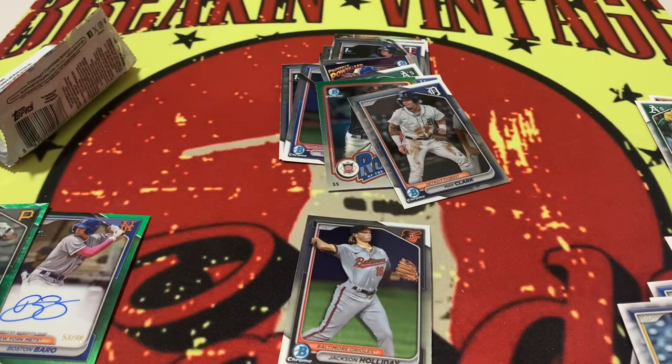That is going to do it for this blaster box right there. Six packs, 12 cards per pack. Tell us what you think down in the comments below. I got to be honest with you — for the price, I believe $21, $22 — well worth it, my friends. Well worth it.